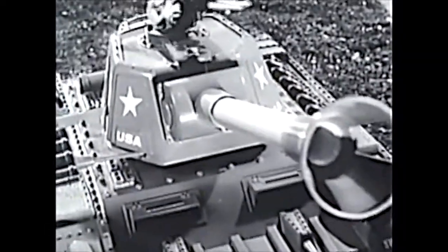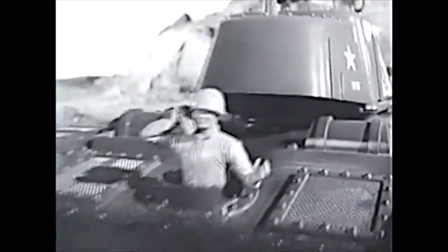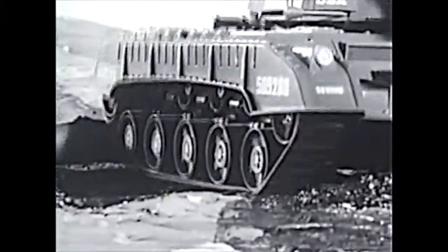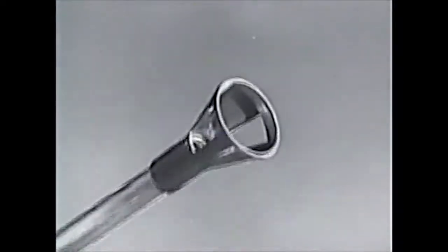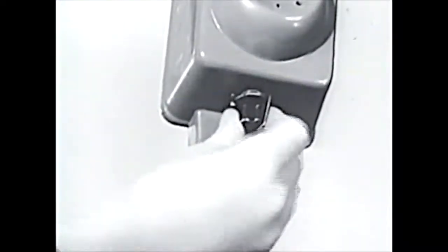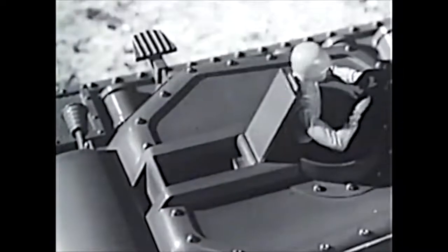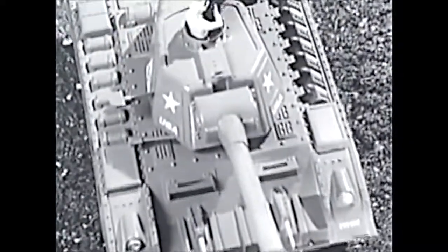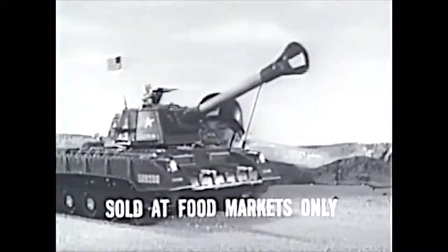This is Tiger Joe — gigantic! With walkie-talkie operator and machine gunner. Tiger Joe: rugged, powerful, ready for battle. You command Tiger Joe with remote control — stop, back. You breach-load Tiger Joe and fire! Battery-powered, the biggest tank of all. Tiger Joe — sold at food markets only.